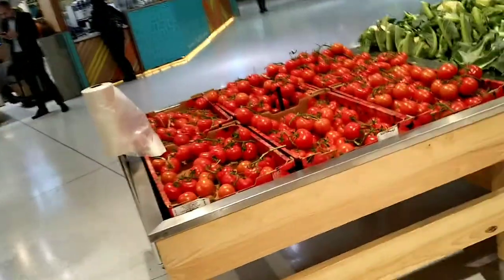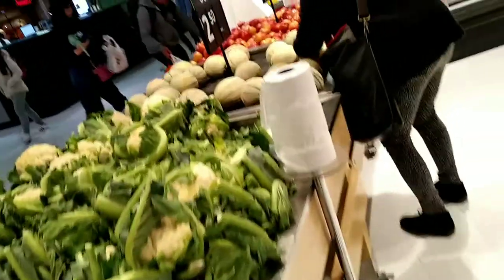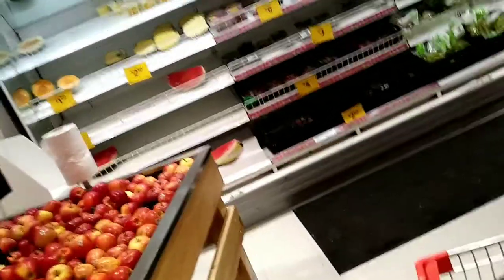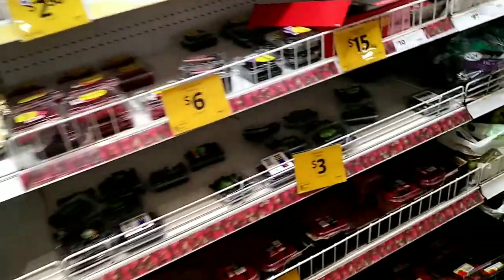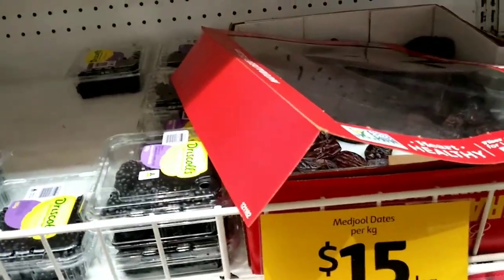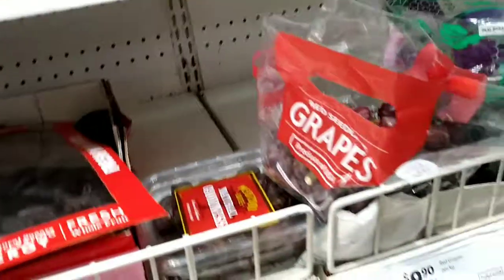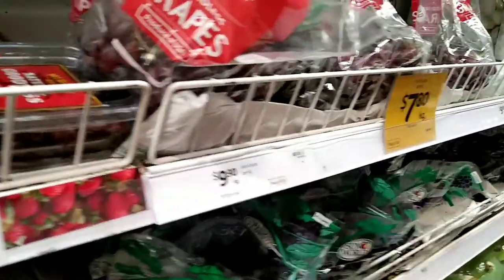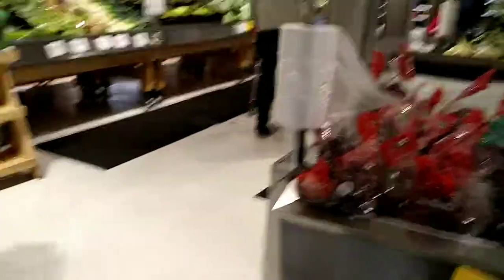Inside Coles, this corner section on the left is mostly vegetables and fruits. This is dates — or in Indonesian called kurma — and also grapes, strawberry, blueberry, raspberry, blackberry. This section is mostly fruits and vegetables.